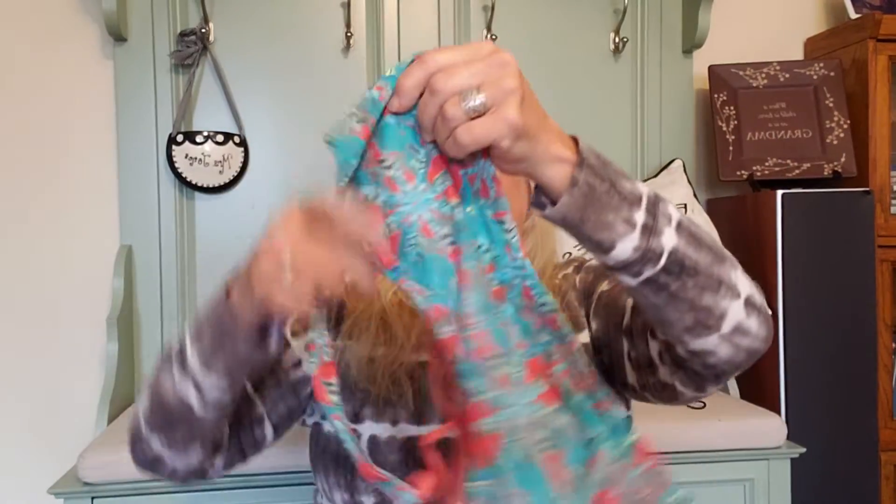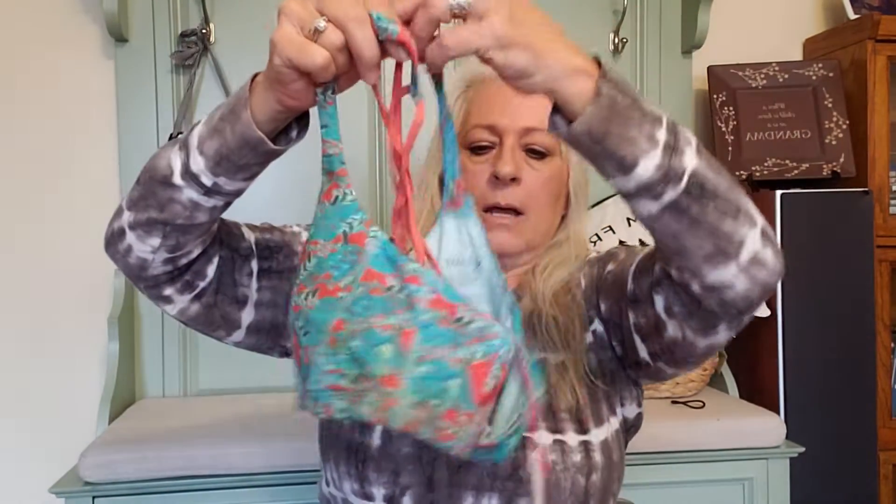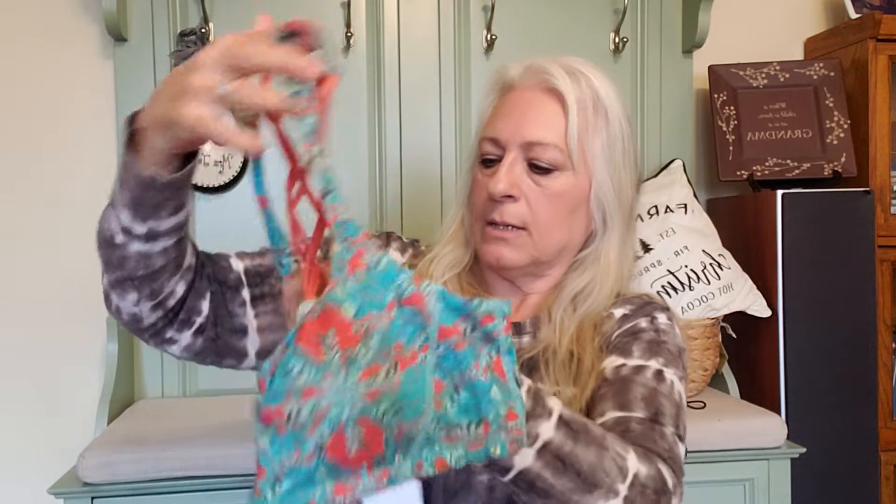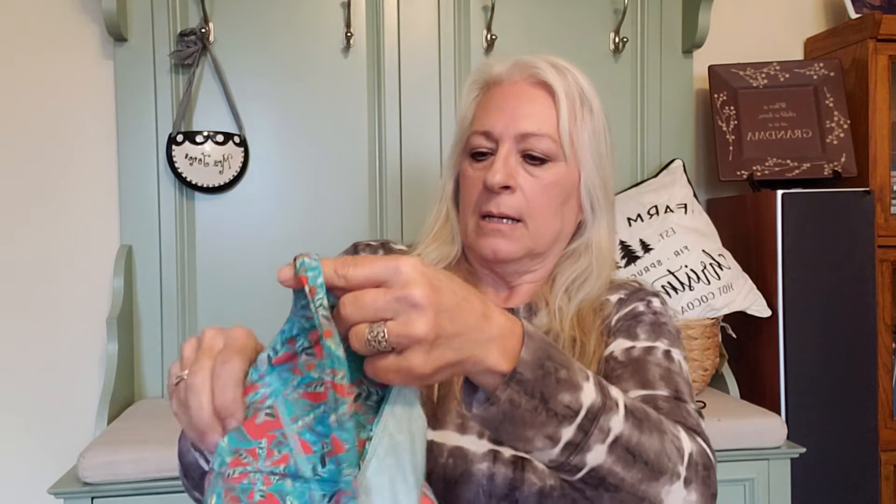Our next item is another sports bra. Again, it is padded. Pretty strappy — looks like some palm fronds on the front. It is Carved Designs Extra Large. Never heard of it. It is new with tags. Suggested price is $56.